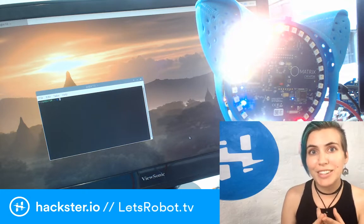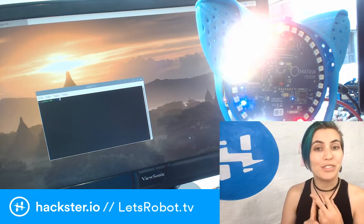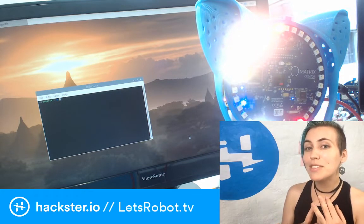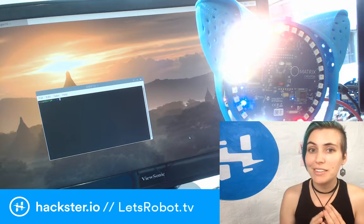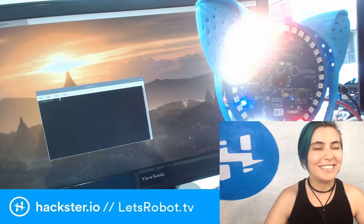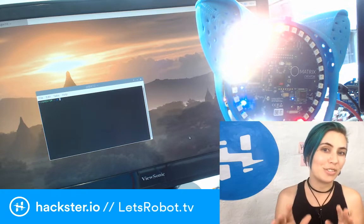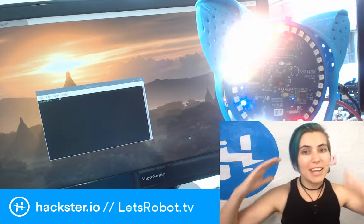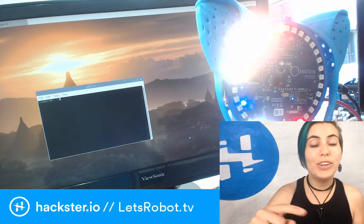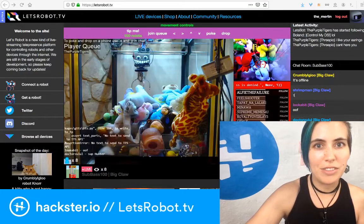Alex Hornstein from Looking Glass Factory, and there's one with Jeri Ellsworth of Tilt 5, which just launched on Kickstarter coming up. It's not technically telepresence, but there's some telepresence stuff in there, and it's very exciting. There's a bunch of other stuff that I'll go over on Hackster later on after I've actually done the talk. But what I want to talk about today is LetsRobot.tv. It's developed by Jillian Ogle, and it's literally just LetsRobot.tv — that's the URL.